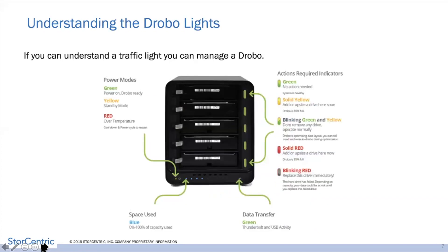Understanding the Drobo lights is very simple — if you can understand a traffic light, you can manage a Drobo. The bottom capacity lights on a five-bay show 10% incremental capacity used. On the right side, the drive bay lights tell you the status: green means everything's good, solid yellow means a drive needs to be added, blinking yellow and green means it's running through data protection, and red means the drive is dead — simply replace it. You can still use the Drobo while it's running through data protection, and you can have single or dual disc redundancy at any given time.